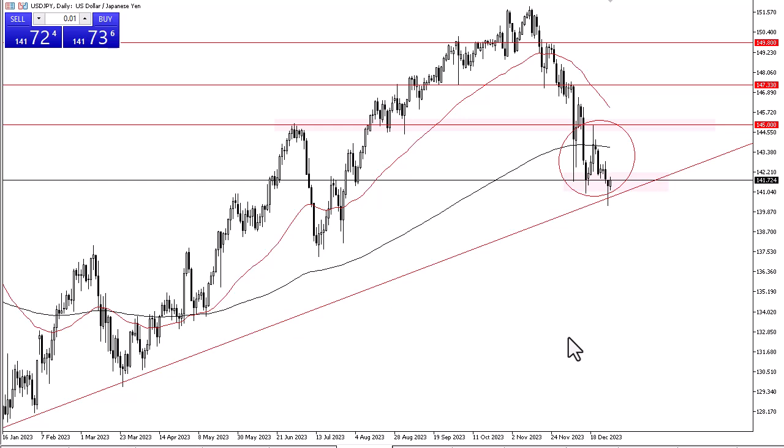At this point, I think you are more likely than not going to see some consolidation between the uptrend line and the 200-day EMA. The 200-day EMA is an indicator that a lot of people follow, so that in and of itself causes noise. Breaking above there opens up the possibility of a move to the 145 yen level, but I'm not necessarily holding my breath for that happening easily.